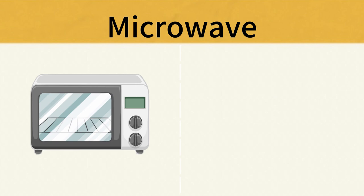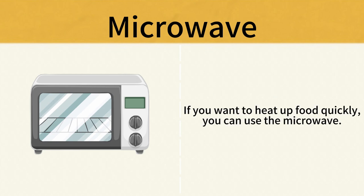Microwave. If you want to heat up food quickly, you can use the microwave. Microwave.